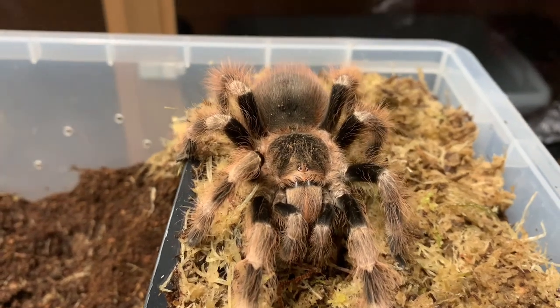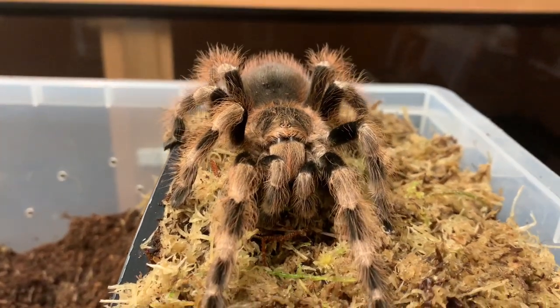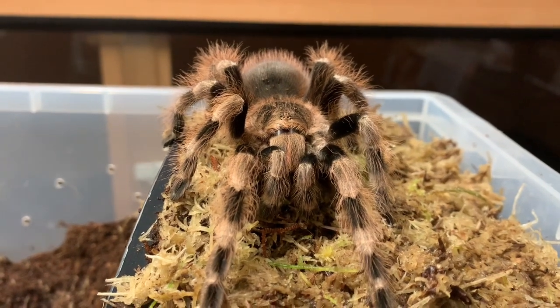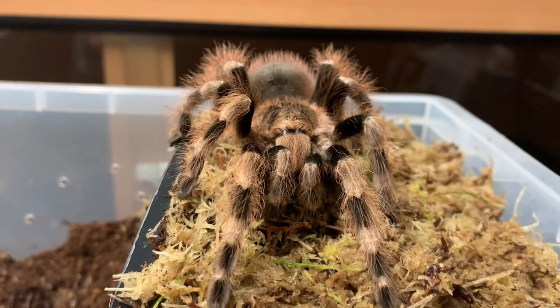Acanthoscuria geniculata — the Brazilian white-knee tarantula. A New World tarantula native to the Amazon basin of northern Brazil, in the wild Lydia would be accustomed to the abundant rainfall of such a tropical climate.